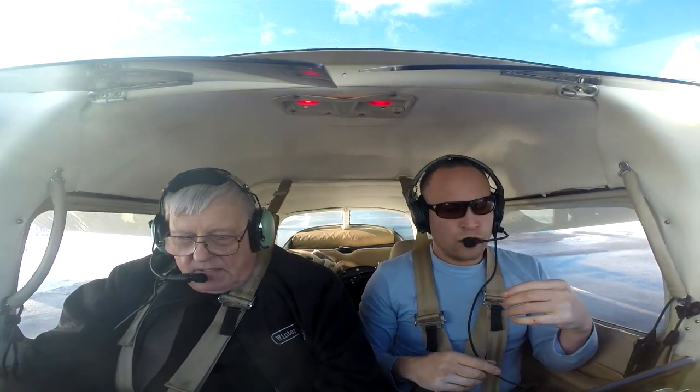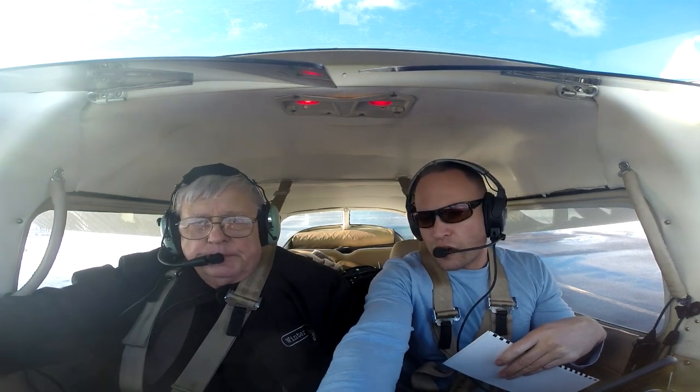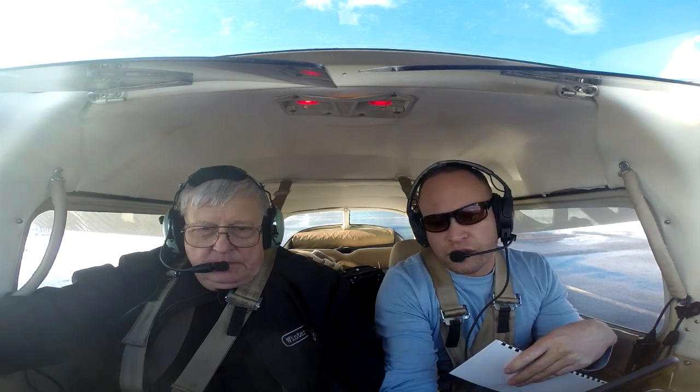Alright, can you hear me? I can hear you loud and clear. Can you maybe put that mic a little closer to you? That better? Loud and clear. Now your intercom volume is here and my intercom volume is here. This outer knob is not like the old ones you're used to with the squelch — this is auto squelching. This is actually for music if we brought music into the cockpit, which we're not doing today.